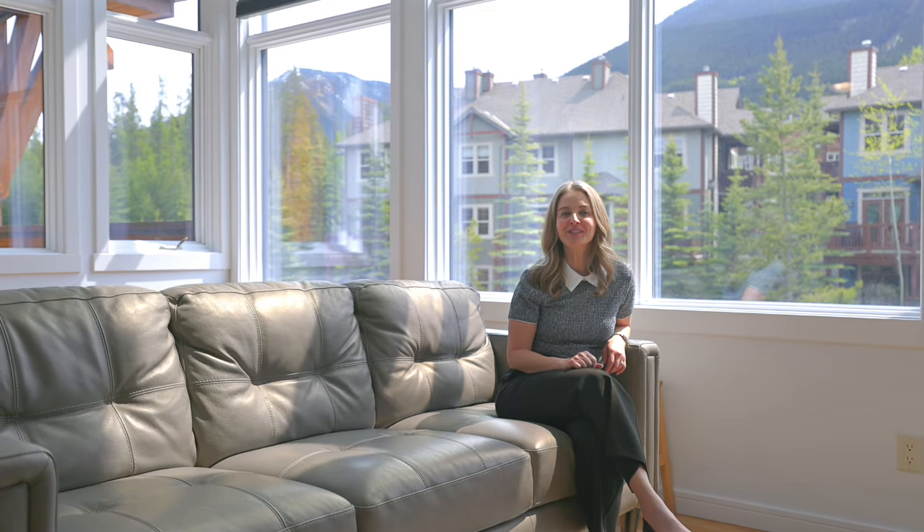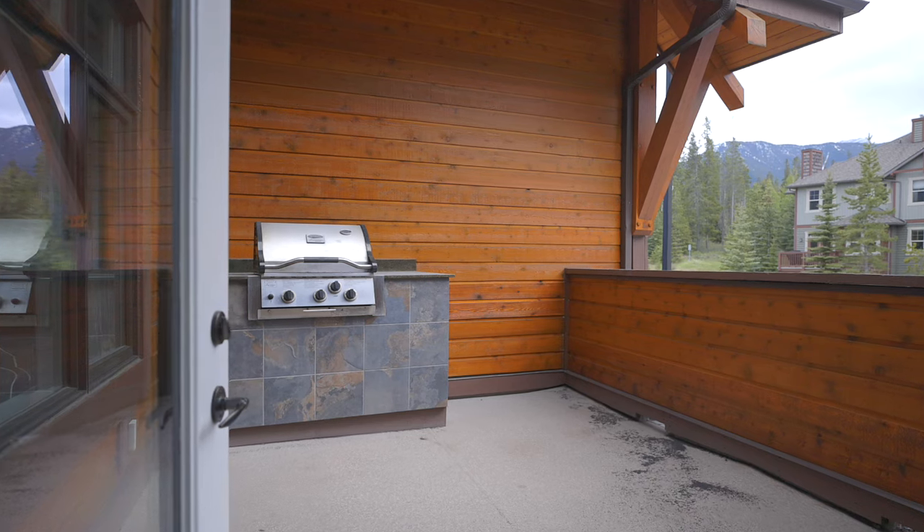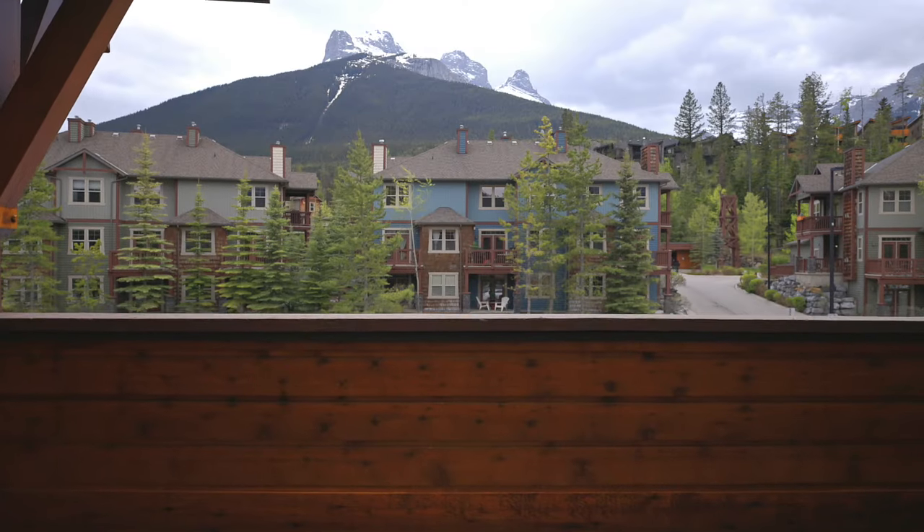Outside, on your sunny south-facing deck, you've got a beautiful stainless steel built-in barbecue, perfect for grilling with friends.